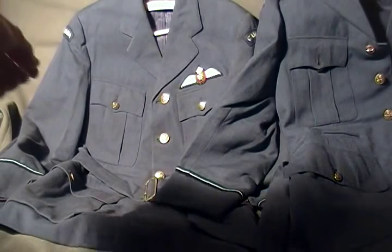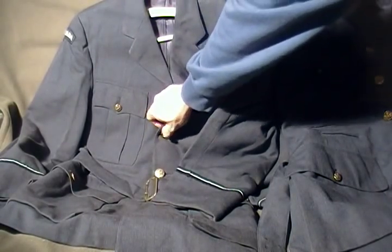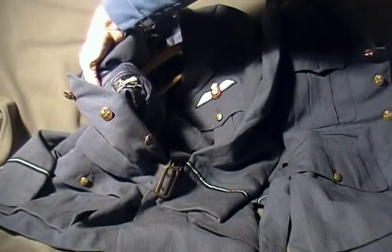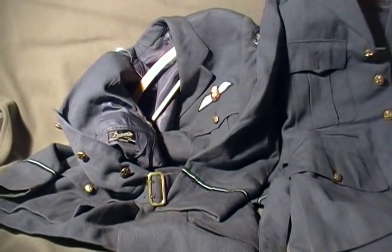Over here, this uniform is also made by Dovers Limited, Cornwall, Kingston, and Ottawa.